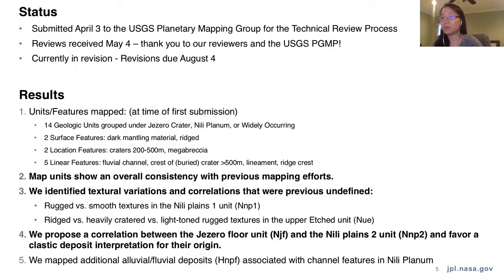This is our current status. We submitted in April for the technical review process, and then we received reviews a few months later. Big thanks to the USGS mapping group and to our reviewers for that super quick turnaround and the really thorough comments. Right now we are working on those revisions and aiming for our revision deadline, which is coming up soon, August 4th.